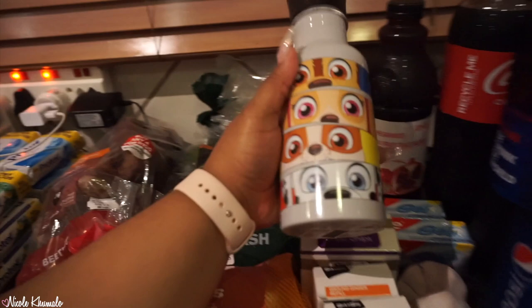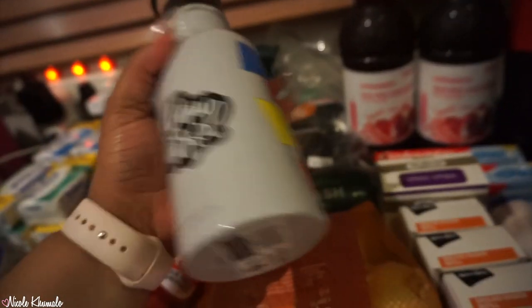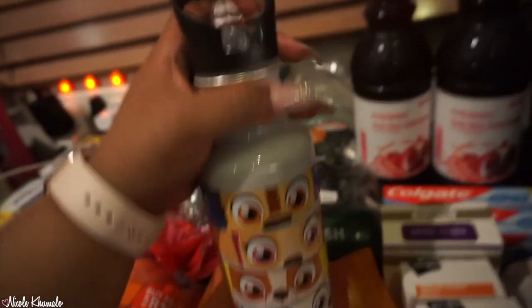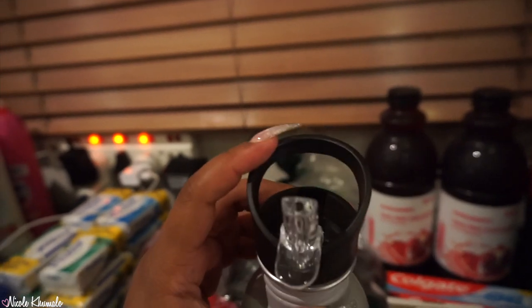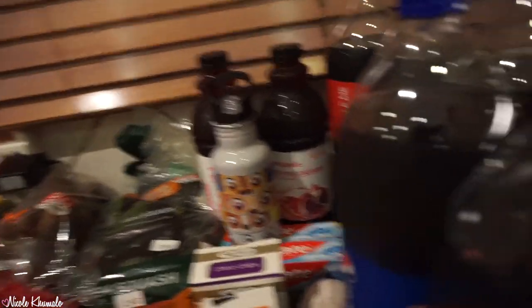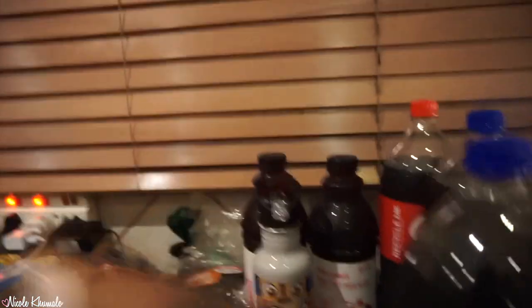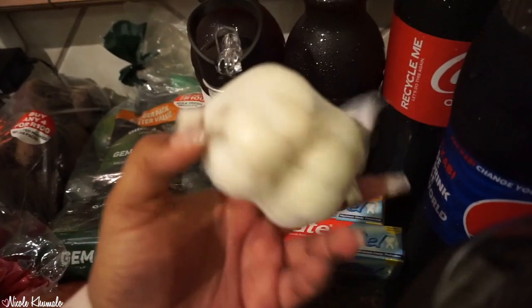I got my nephew a Paw Patrol-themed insulated straw bottle — hopefully he won't break it, but it'll keep his drinks cold for a long time and it's much better than his current bottle. He's starting at a new school next week so I want to help him feel a bit more comfortable. We also got two gel Colgate toothpastes and a pack of garlic heads.